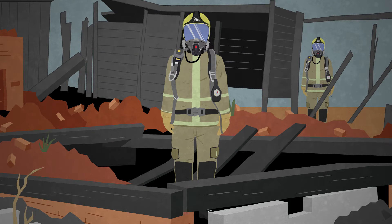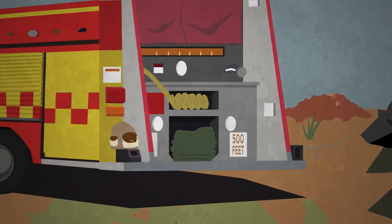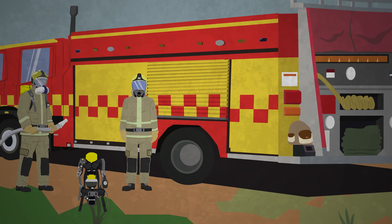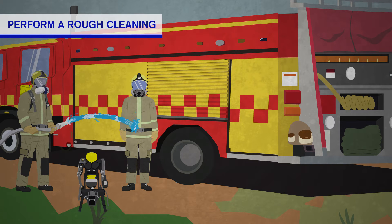To avoid contamination, first conduct a rough cleaning. Stand in a neutral environment to ventilate your gear. Then let another firefighter hose you off before doffing, using medium pressure to avoid the risk of water entering your gear.